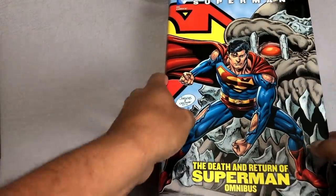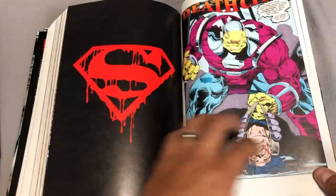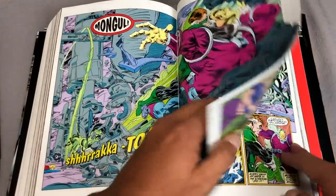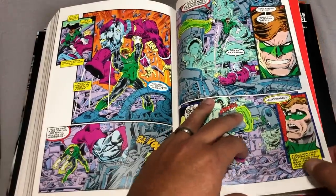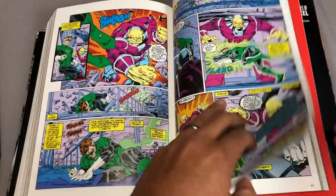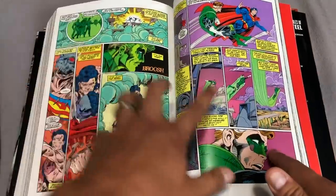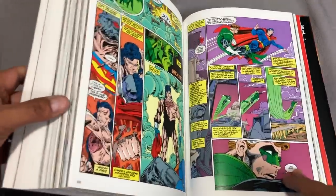Next up is the Death and Return of Superman. Why do I have this in here? Because of Green Lantern #46, which is part of the Reign of the Superman arc. I'm sticking just to Green Lantern and Green Lantern Corps, keeping away from things like Red Lanterns or one-shots like Traitor. But something very important happens in this book that affects the life of Hal for years to come, so you should read the Death and Return of Superman. It's part of this iconic character's story.